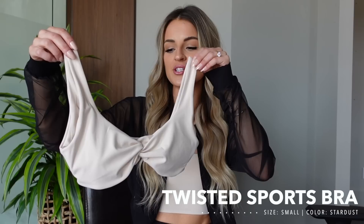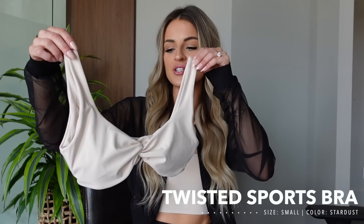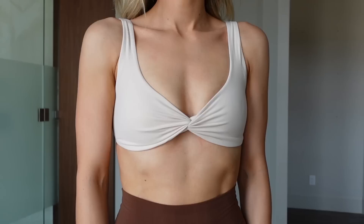First up, we've got the Twisted sports bra — this is a brand new bra to the Buff Bunny collection. It is a super minimalistic bra. I love the cute little twist detail on the front, it's a V-neck in the front, and then there's a big swoop on the back.